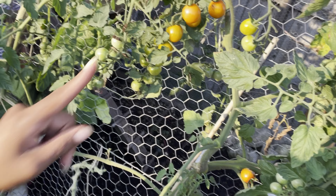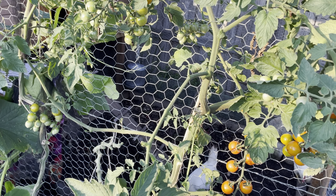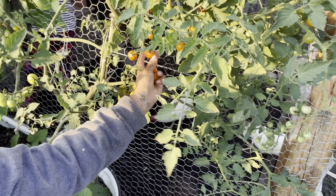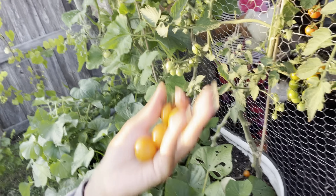I forgot what these bugs are called, you guys. But here is the honeycomb! The honeycombs are so good — I'm telling you, the honeycombs are everything. So we're gonna harvest all of these.